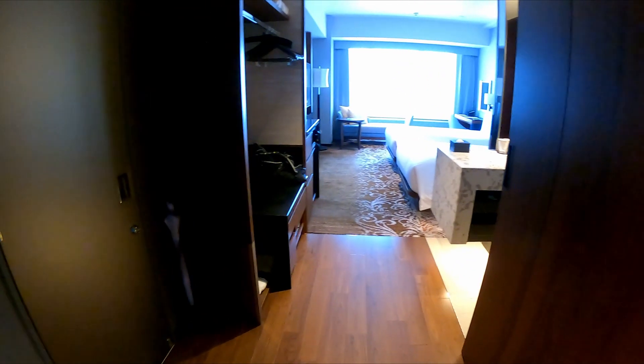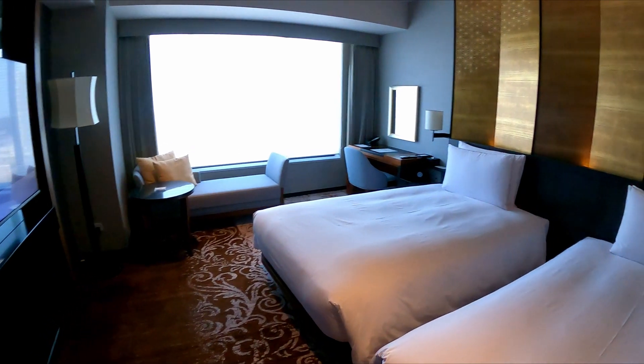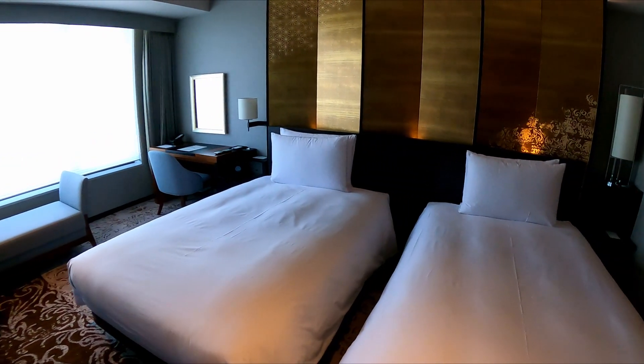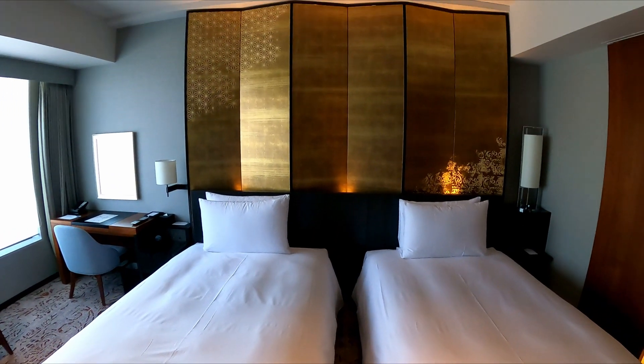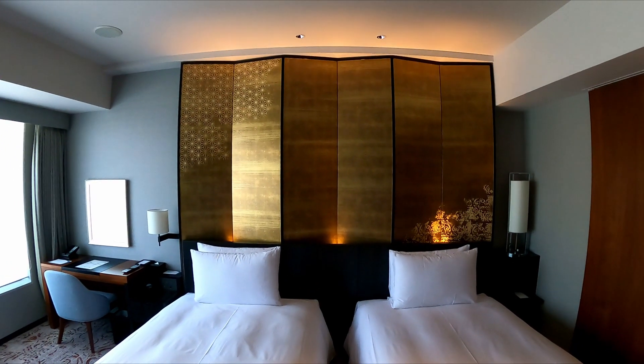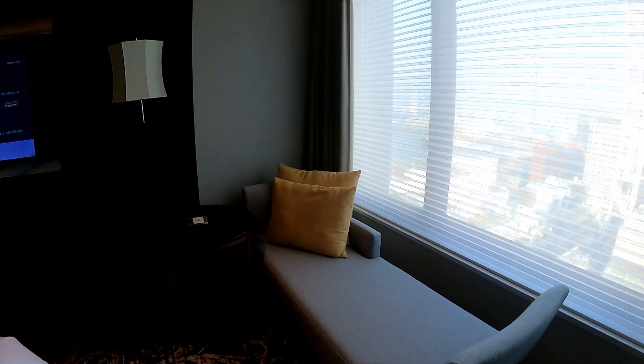それではお部屋に向かいます。今回滞在する部屋は、18階のクラブツインの部屋です。広さ37から39平米のスタイリッシュな客室です。黒を基調としたシックな雰囲気なのですが、日本の伝統美を基調とした屏風にベッドが備えられています。